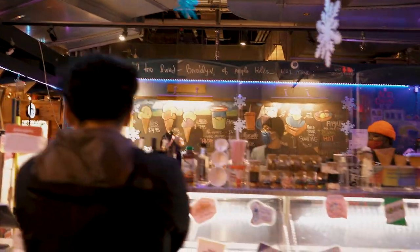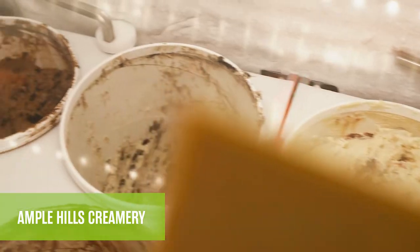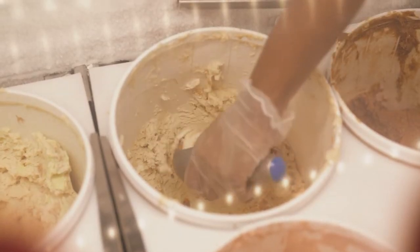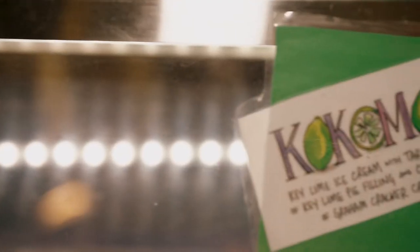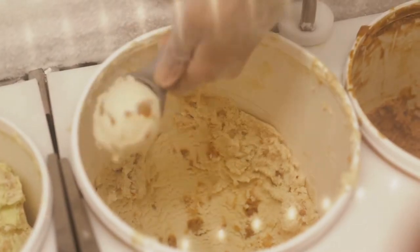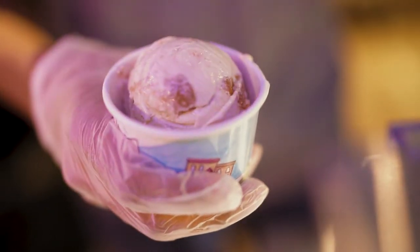Be sure you don't skip dessert while you're here, because Ample Hills Creamery is serving some of the best flavors in Brooklyn. This ice cream shop started as a push cart in Prospect Park, and now you can find their scoop shops all over Brooklyn. They've got all kinds of flavors — butter cake, key lime with graham crackers, vanilla with cookie dough, and a ton more. You can get it served up in a cone or a dish. I personally like a dish — either way, it's the perfect way to end a meal.